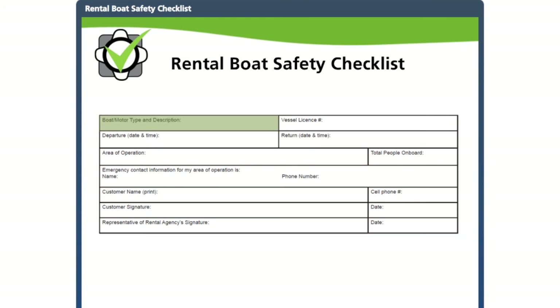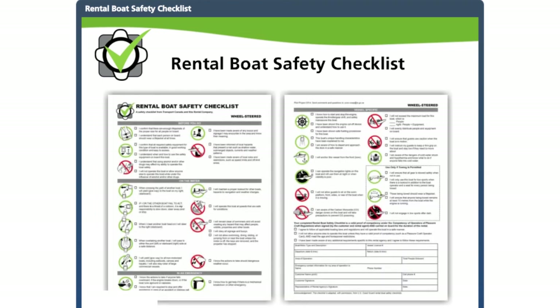To complete the form, write in the boat type, a short description, and the vessel license number. Indicate the departure time and expected return time — the checklist acts as proof of competency during this time frame. Make sure to enter the necessary emergency contact information on the form. Have the customer print, sign, and date the form, then sign and date it yourself and return it to the customer. Give them one final reminder that it is their proof of competency during the rental period and they should keep it on them at all times — if enforcement should stop them, they will need to have it. For customers, the checklist is their legal proof of competency; for you, it is a means of making sure your customers have all the knowledge and skills they need. By signing the Rental Boat Safety Checklist, customers agree to follow the rules that keep themselves and others safe, allowing everyone to enjoy Canada's waterways.